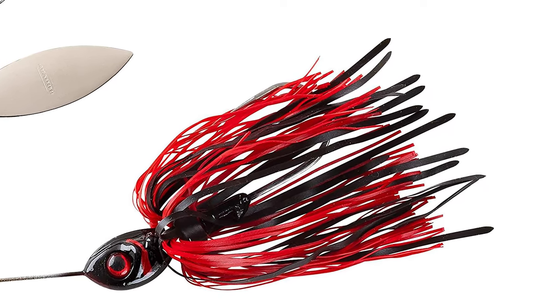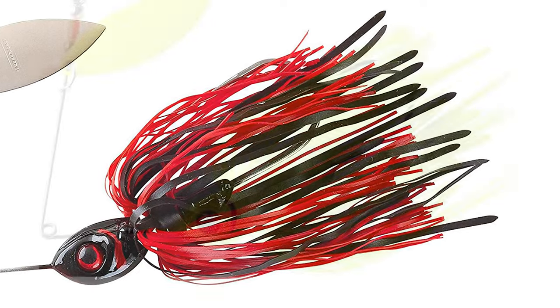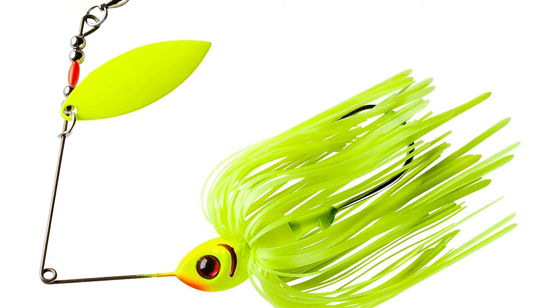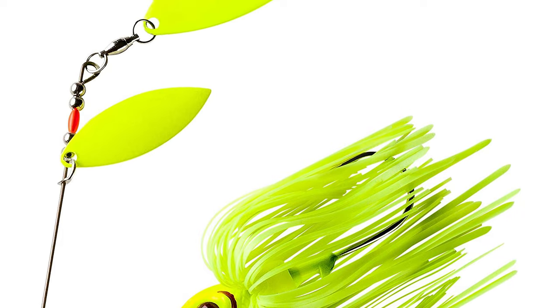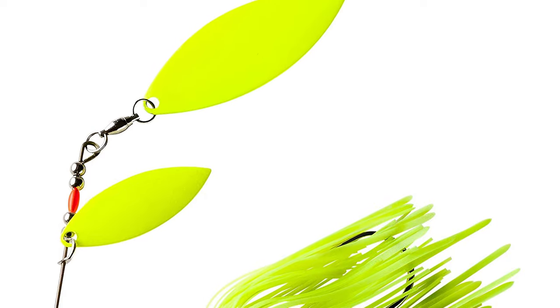Beyond being tough, this full-featured spinnerbait from Booyah Bait Company serves up tremendous action with its Silo-Tech skirt, which undulates as the bait moves through the water column. It is suitable for a variety of fish such as musky, pike, bass, aspire, yellow perch, and more.